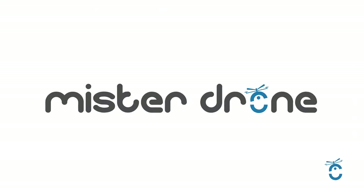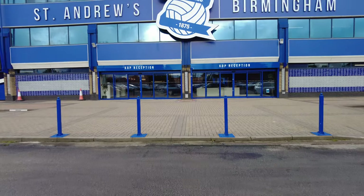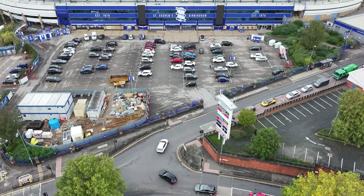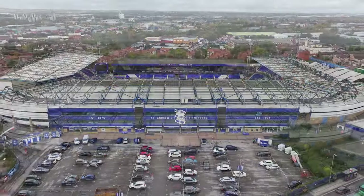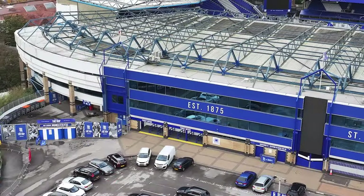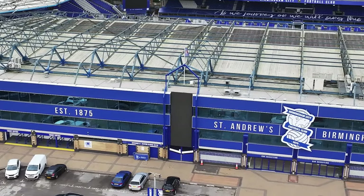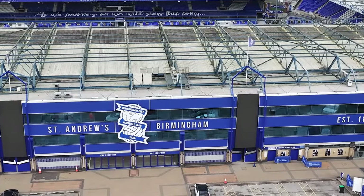St Andrews is a football stadium in the Bordesley district of Birmingham, England. It has been the home ground of Birmingham City Football Club for more than a century. From 2018 to 2021 it was known for sponsorship reasons as St Andrews Trillion Trophy Stadium.